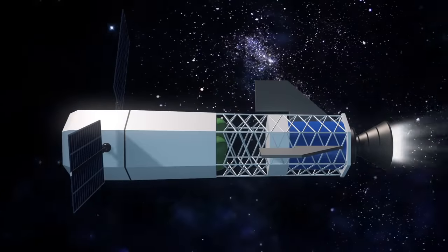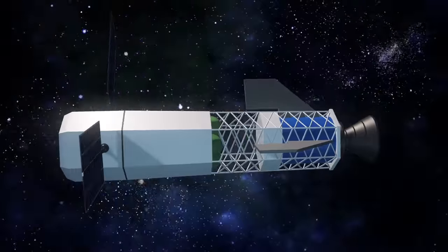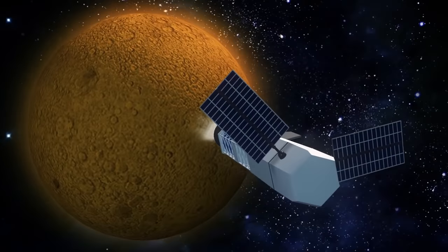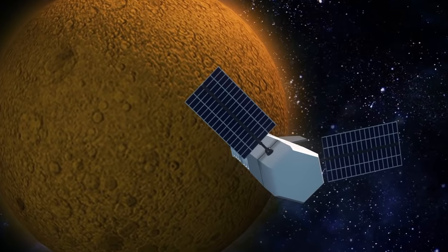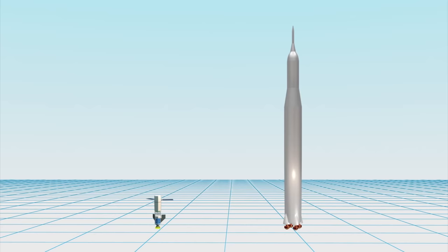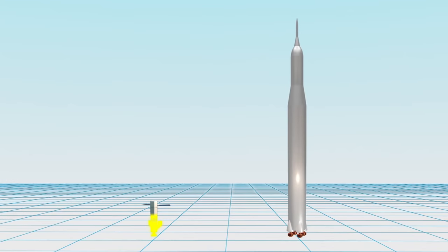The fusion rocket engine will only be active for 10% of the voyage — half of the time to speed away from the Earth and the other half to slow down upon arrival near Mars. Unlike a conventional chemical rocket, the fusion rocket's lithium fuel takes up only 50% of its mass, compared to 98% for a liquid-fuel Saturn V rocket.